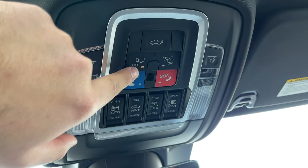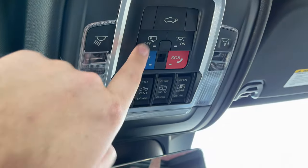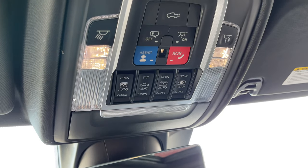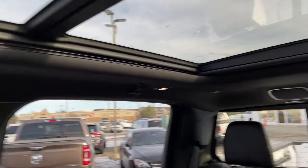This button here — it's currently off. What this is: if I open the door right now you can see none of the interior lights turned on. If I push this button and then I open the door, now as soon as I open the door the interior lights will turn on. This button will just turn on the interior lights just like that — you can see there in the back as well.